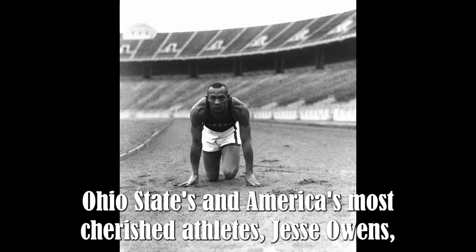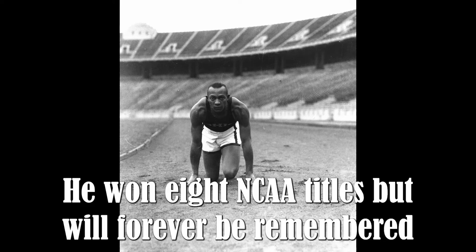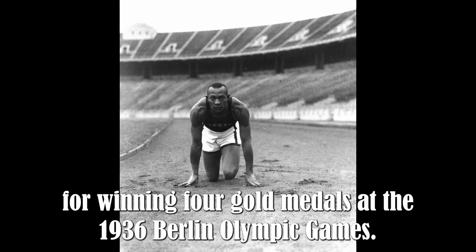One of Ohio State's and America's most cherished athletes, Jesse Owens, competed on the Ohio Stadium track from 1934 to 1936. He won eight NCAA titles, but will forever be remembered for winning four gold medals at the 1936 Berlin Olympic Games.